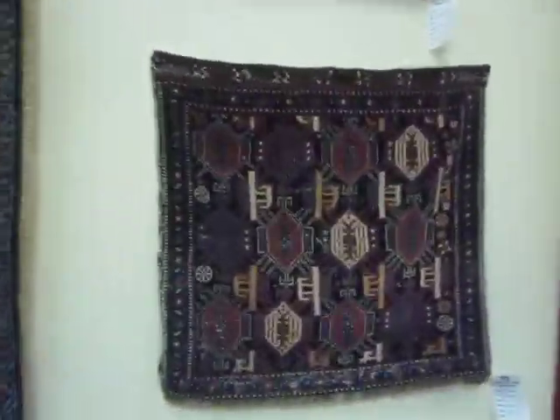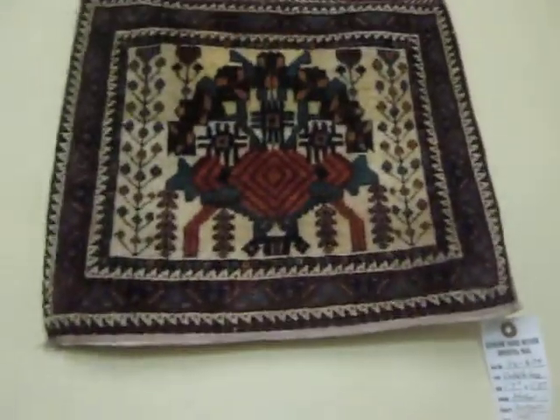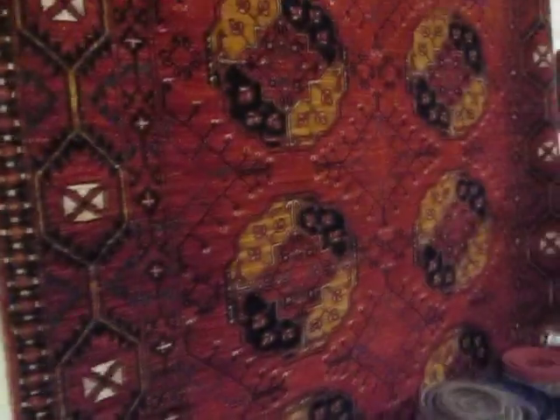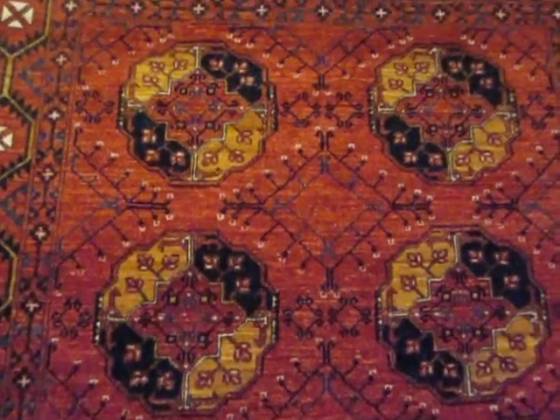Of course, we have more of these antique saddlebags — or the front face of the saddlebag. This is an antique Afshar piece. This design is called Irfsari Turkmen, and this is from Afghanistan — vegetable dyes, hand-spun wool.